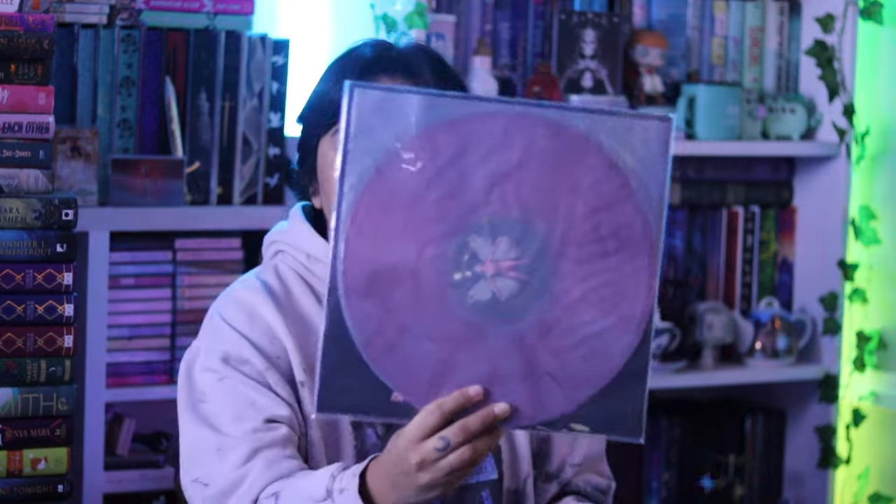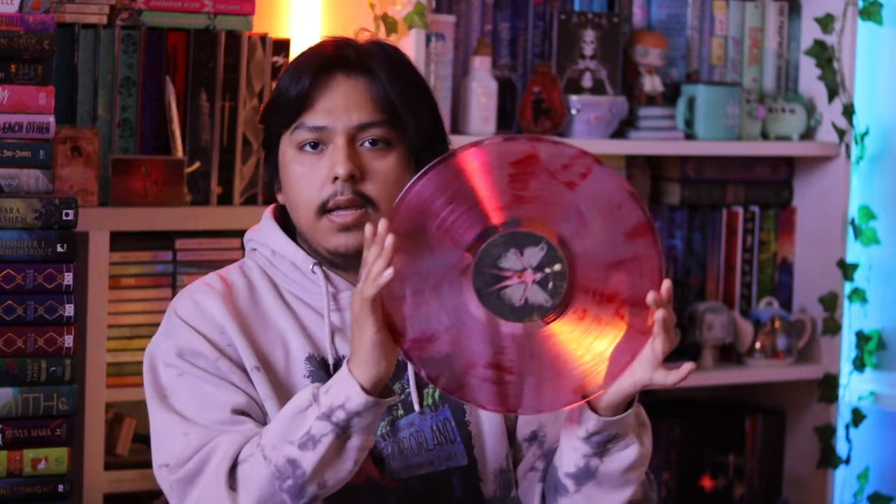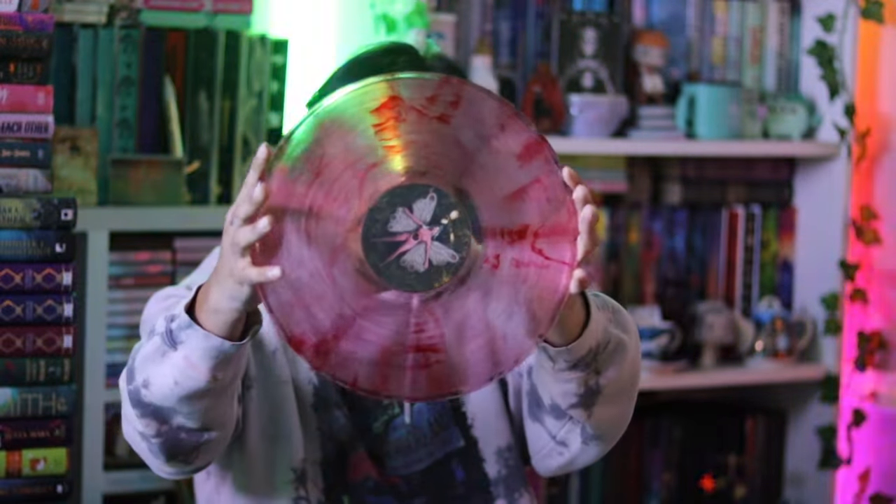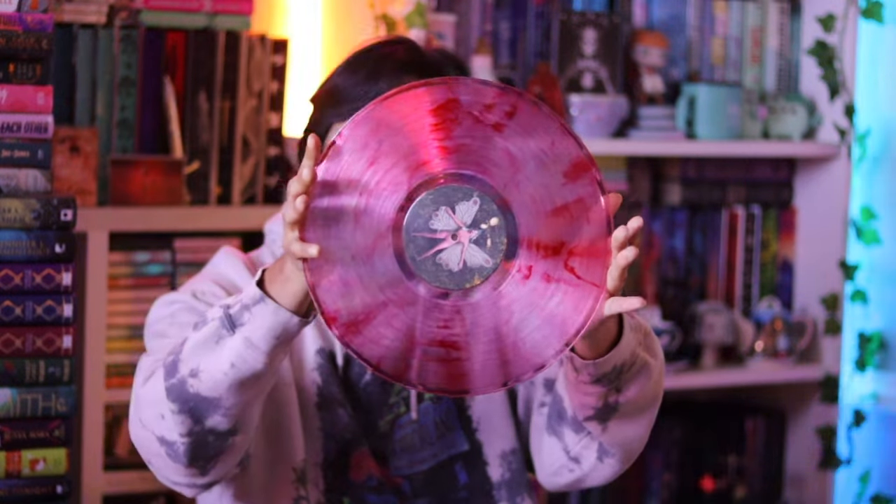The next one is the bloodshot translucent vinyl. Let me take it out because it's kind of hard to see - I really love this one, it might be my favorite pressing of this album. It's really stunning: a clear vinyl with red swirls in it and it looks really really good.